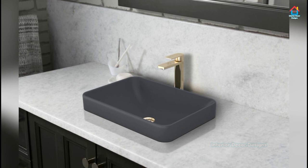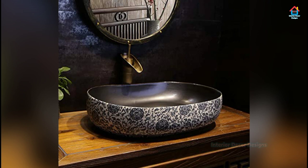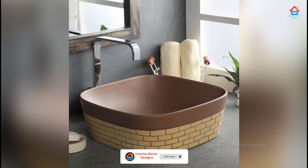Most bathroom sinks are made of vitreous china clay, which is fairly easy to maintain and clean. Others may be made with wood, metal, stone, and glass. You may choose from different bathroom sink styles and materials to get the most desired and mesmerizing bathroom setting. Bathroom sinks play an important role in enhancing the beauty of the overall decor and bathroom design. Before you opt for a bathroom sink, do check its durability as well as its aesthetic impressions.